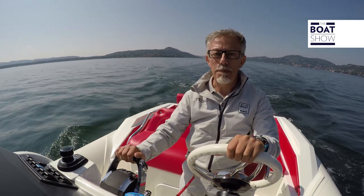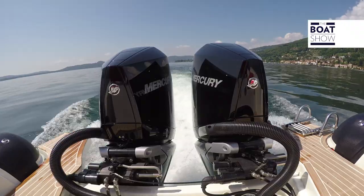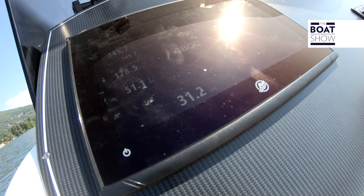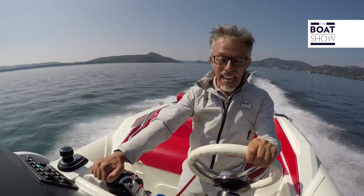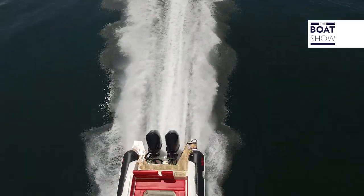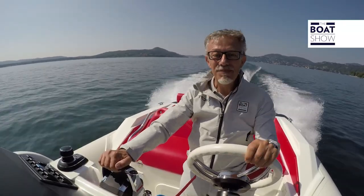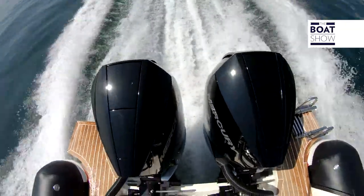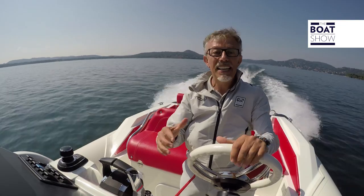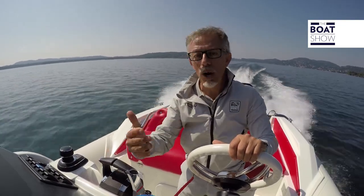We start our test by stopping the boat, then suddenly giving full power. The speed climbs: 30, 35, 40, 45 knots. What a shot — but so smooth. Have you ever driven a car with an eight-cylinder engine? Well, here we have two of them. The horsepower is delivered vigorously, but also gently.